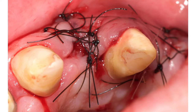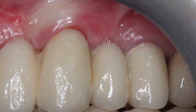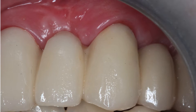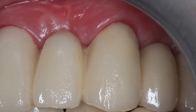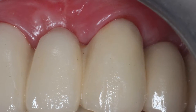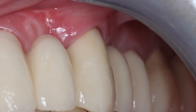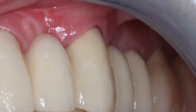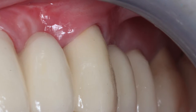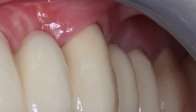Вот таким образом выполнена операция. Это результат через 5 месяцев, уже с постоянным протезированием. Видна очень хорошая зона кератинизации десны. Здесь очень хорошо видно, насколько удалось устранить асимметрию по сравнению с 21-м зубом и создать достаточную толщину кератинизированной десны.